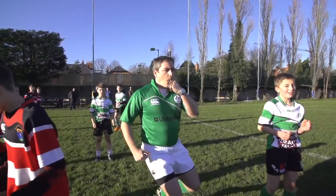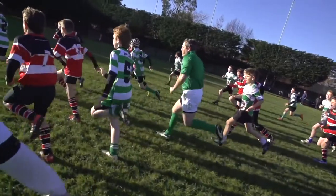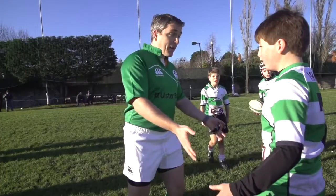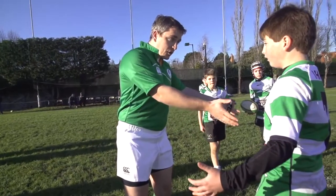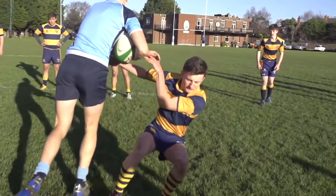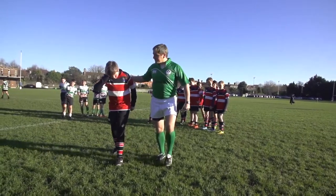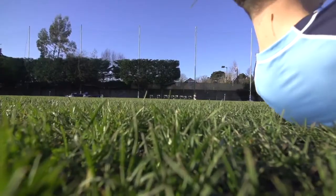You are assertive enough to make decisions, athletic enough to keep up with the play, and confident enough to hold your ground. But unless you're smart enough to recognize the signs of concussion in players and responsible enough to safely remove them from the field, then they are at risk of serious injury.